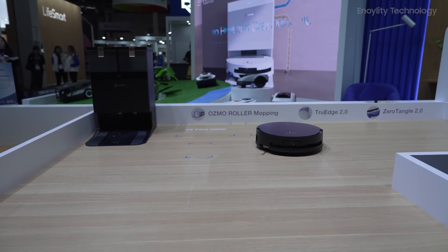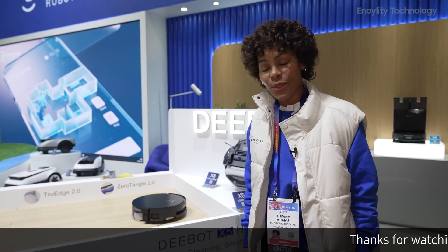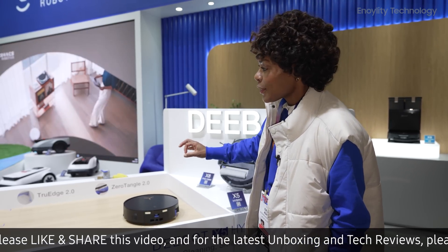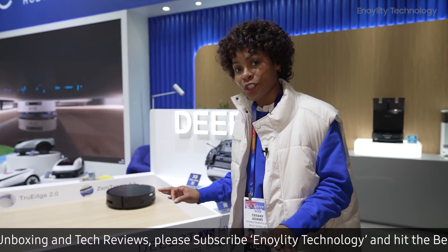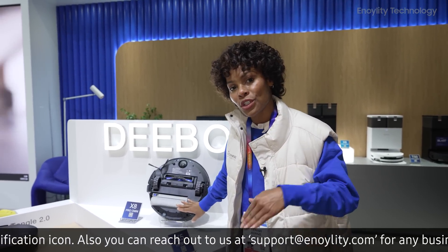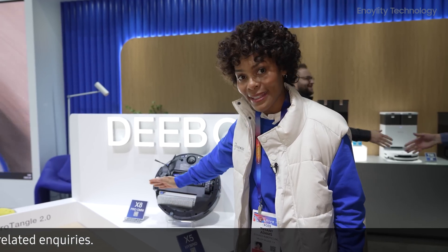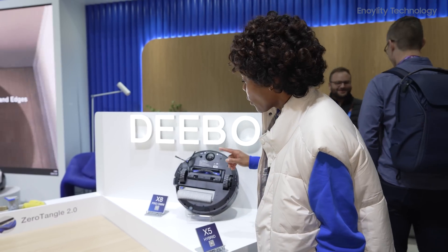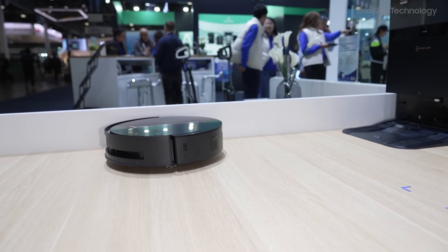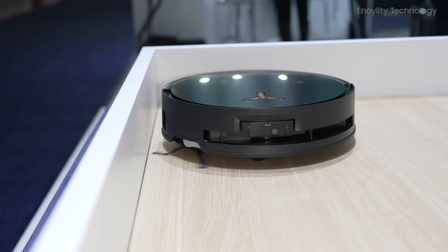Let's chat with a demonstrator to explain True Edge 2.0 Adaptive Edge Mopping Technology. Hi, I'm Tiffany. We're here with Ecovacs. I'd like to introduce everyone to the second generation X8 D-Bot. There are a few really new, cool key features that we're showing at the show today. The first one is the roller, as opposed to the first generation's pads — this one has the Osmo Rolling Mop. It extends so that it can clean corners. We also have the True Edge brushes, which also extend so they can reach corners and sweep out the dust so hair can be collected.